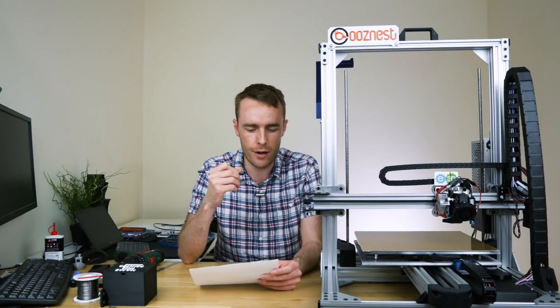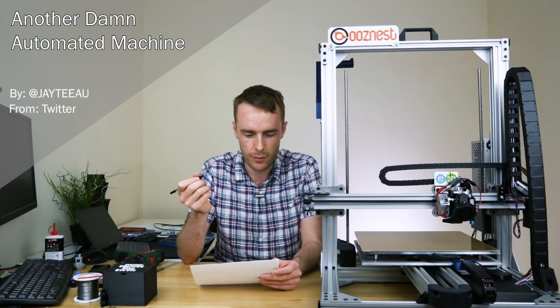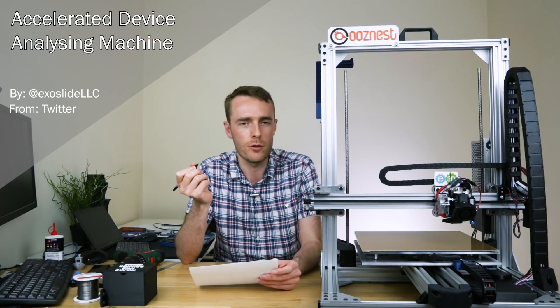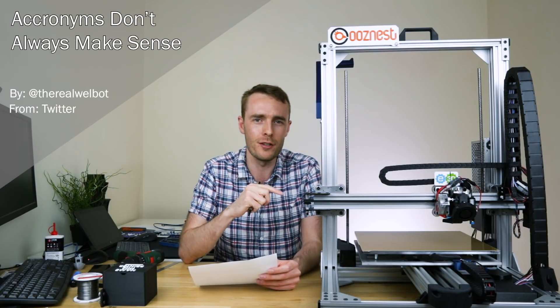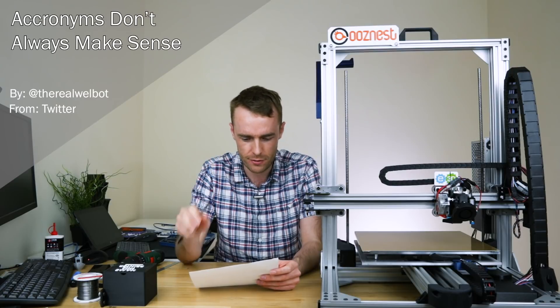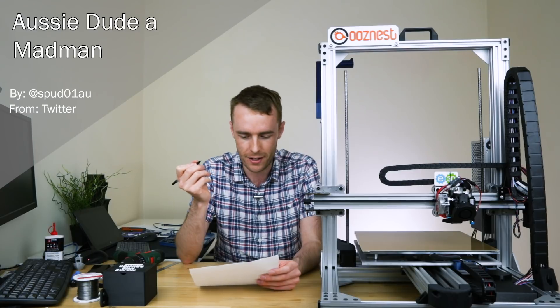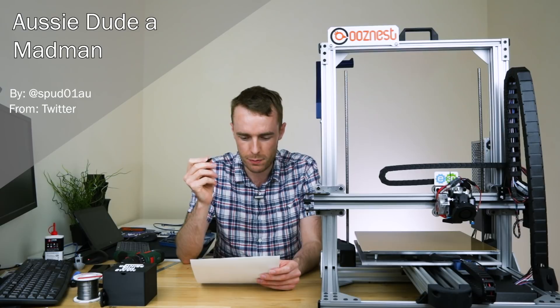After a few general suggestions, people started to really get rolling and everyone decided to try and call it ADAM. So we had Another Dam Automated Machine by JT, Accelerated Device Analyzing Machine by Exoslide — not sure we're doing a whole lot of analyzing. We had ADAMS, acronyms don't always make sense — a very good name but maybe not for this printer. That was from the Real Wellbot. We also had Aussie Dude a Madman by Spud01AU — definitely a bit of a mash-up trying to get specific words in there.